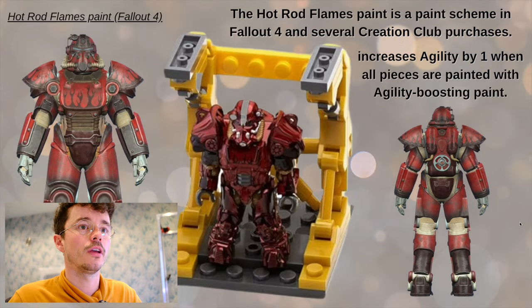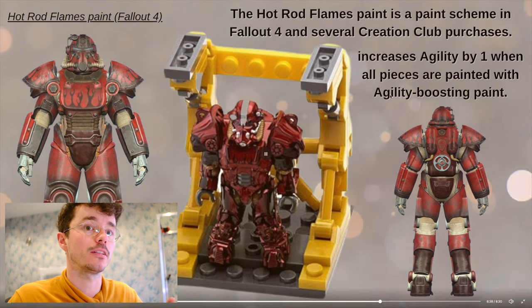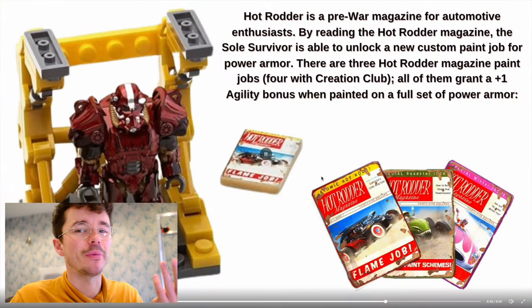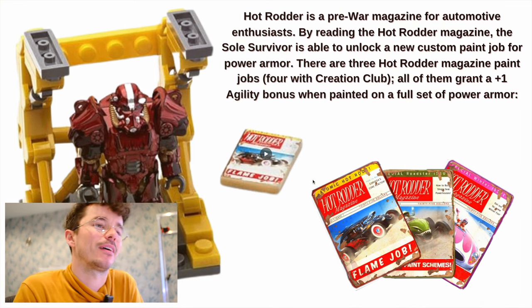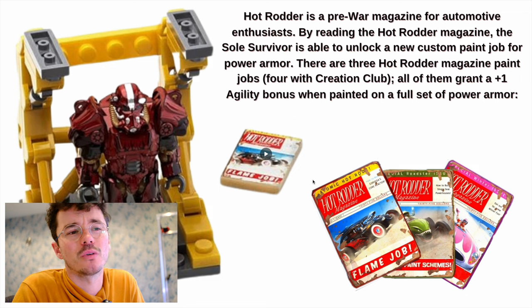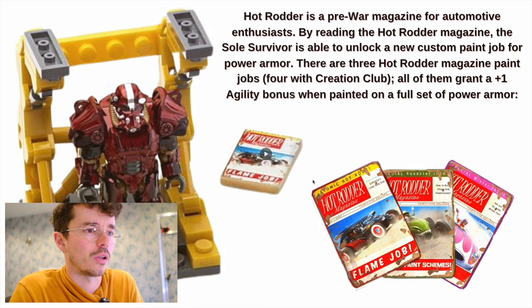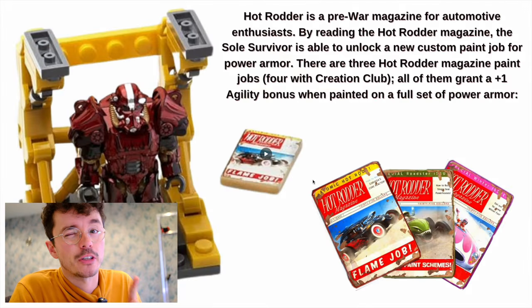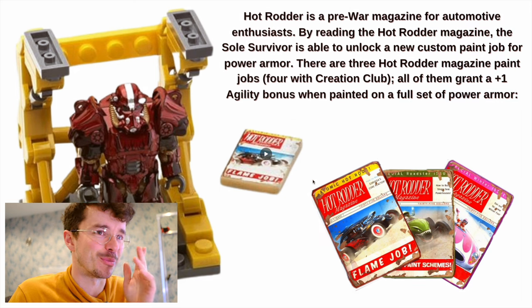Then we got the Hot Rodder. The Hot Rod Flames paint is a paint scheme in Fallout 4 and several Creation Club purchases — it increases agility by one when all pieces are painted with agility-boosting paint. The Hot Rodder is a pre-war magazine for automotive enthusiasts. By reading it, the sole survivor unlocks a new custom paint job for power armor. There are three Hot Rodder magazine paint jobs, four with Creation Club. It's funny that it's all based on Fallout 4, but Fallout 4 is really the one. It would have made more sense to base this on Fallout 76, but it's perfect timing with these sets coming out alongside the TV show.